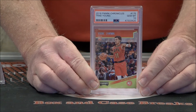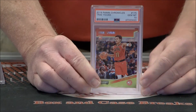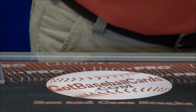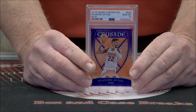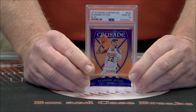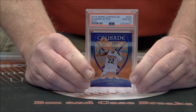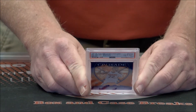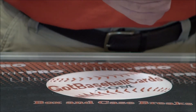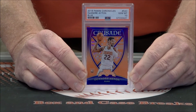Rookie Trey Young out of Chronicles, Gem Mint 10. DeAndre Ayton, Gem Mint 10 Crusade Blue — very nice. It is numbered 66 out of 89. Awesome.